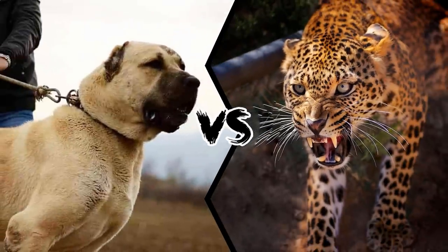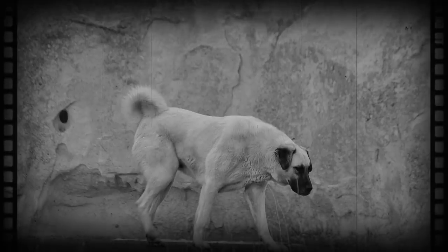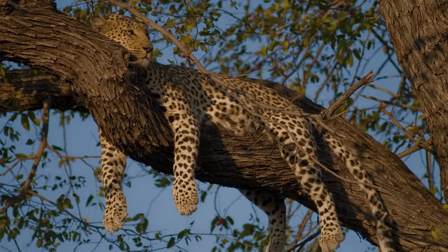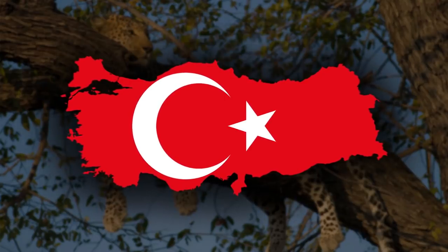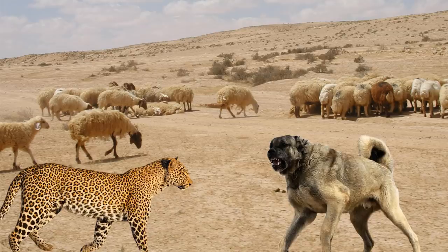Kangal vs Leopard — who would win in a one-on-one fight? This dog breed was developed in Anatolia by ancient Turks. It is well known that leopards are also found in this peninsula, so it is very possible that these animals fought at one point, the Kangal trying to protect the herd.